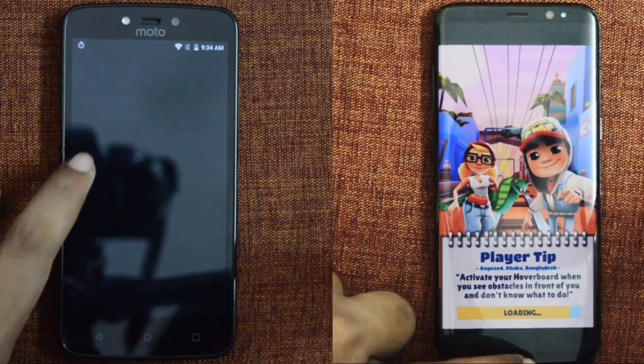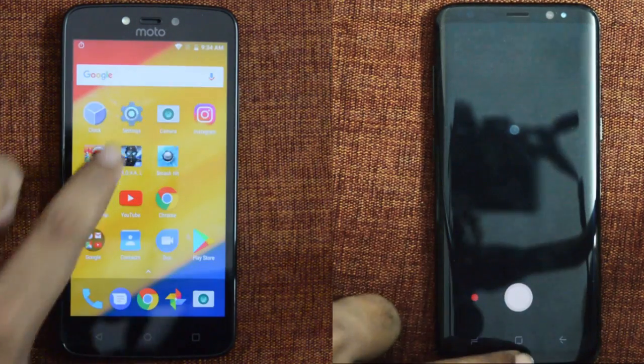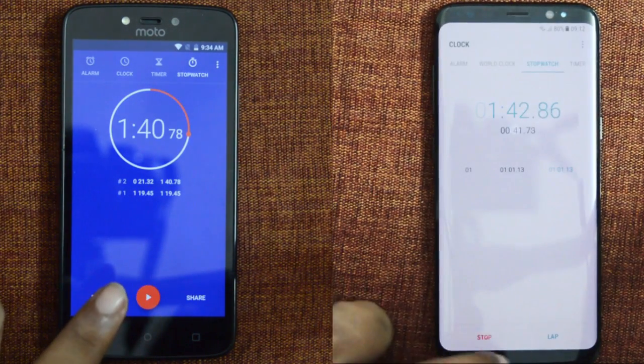The S8 took 42 seconds to finish the second round, whereas the Moto C+ just took 20 seconds to complete this round as it had all apps in memory. I never thought a smartphone with a MediaTek processor would beat the one with the Exynos 8895.